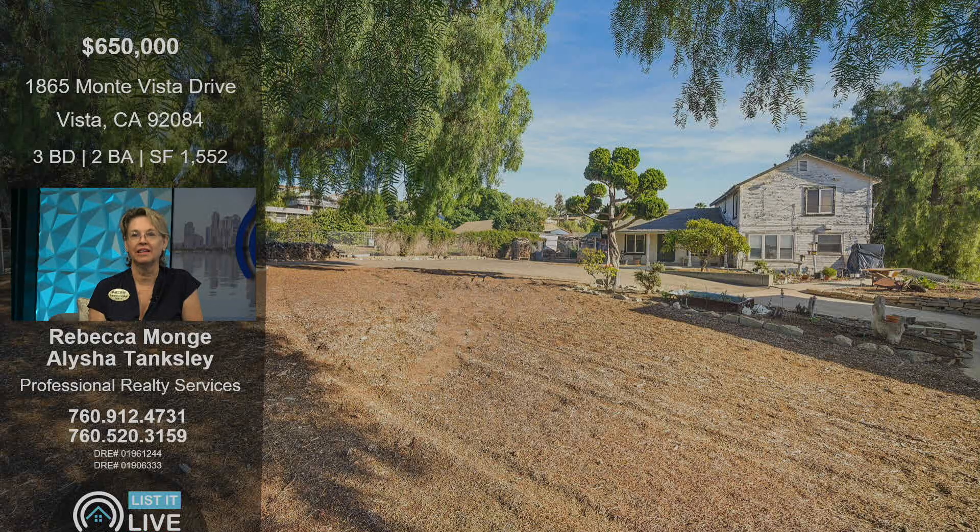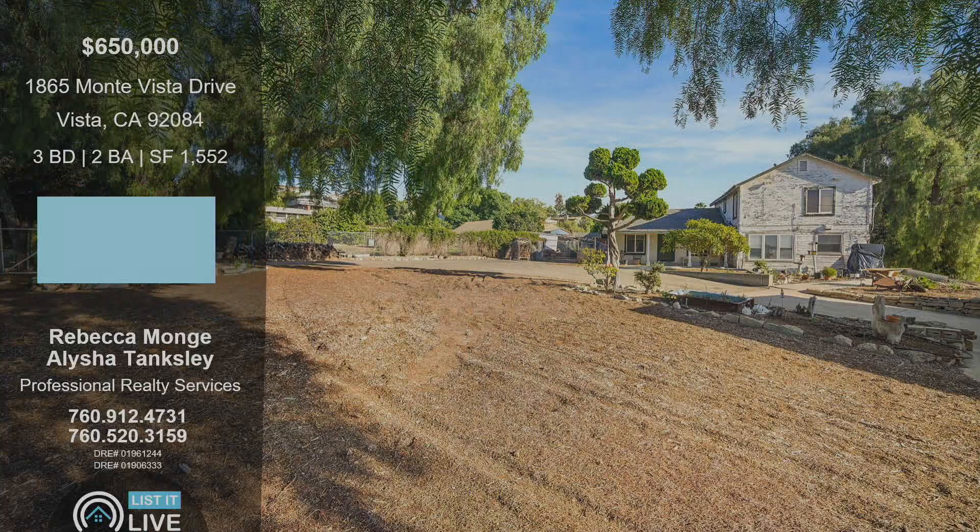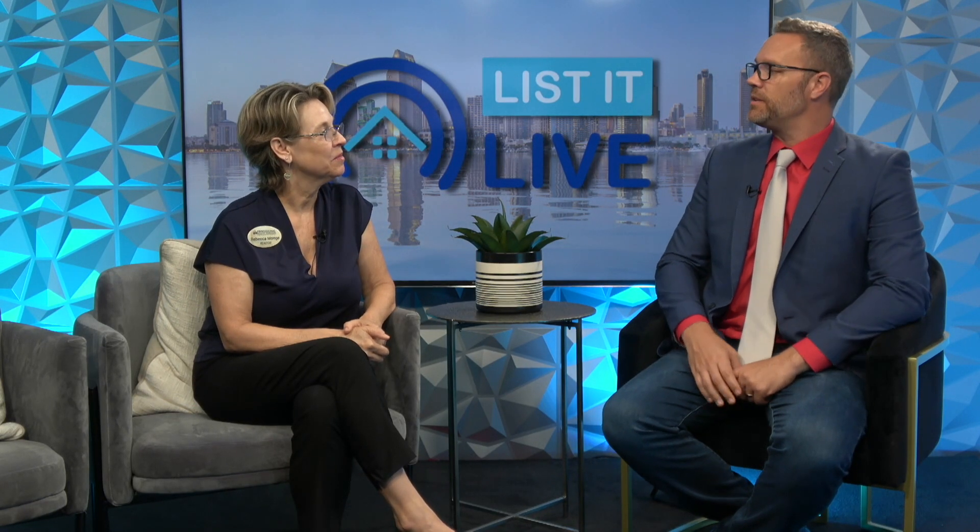They're just the loveliest people to work with — what an opportunity. So Rebecca, this one is in escrow now. Yes. You're accepting backup offers? We did have 13 offers — people can call me about it if they'd like. If you are looking to sell a home that you think needs repair, this is obviously proof that it's not.